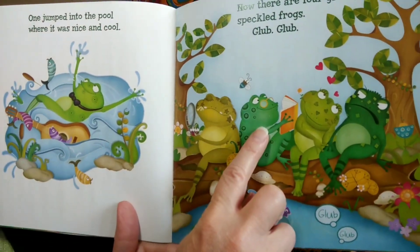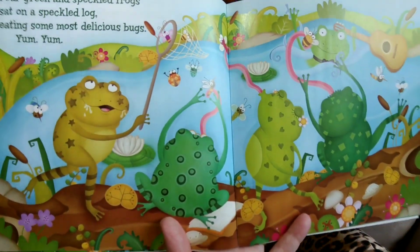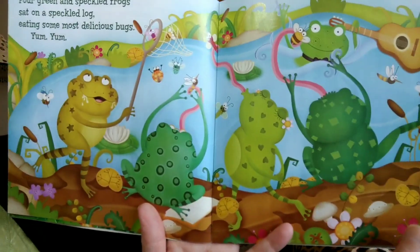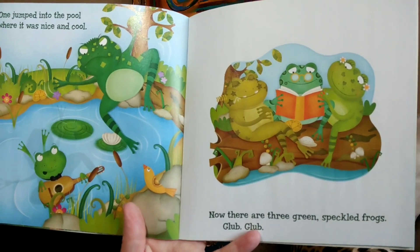Let's count them. One, two, three, four. Four green and speckled frogs sat on a speckled log eating some most delicious bugs. Yum, yum! One jumped into the pool where it was nice and cool. Now there are three green speckled frogs.